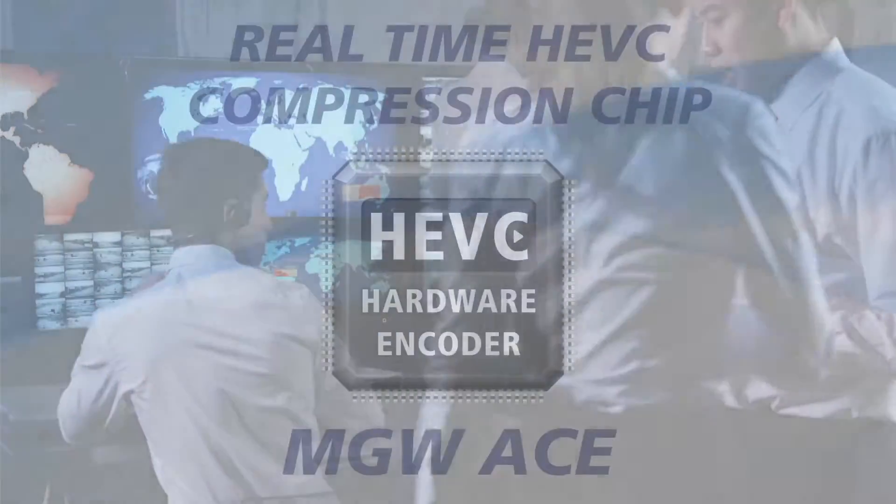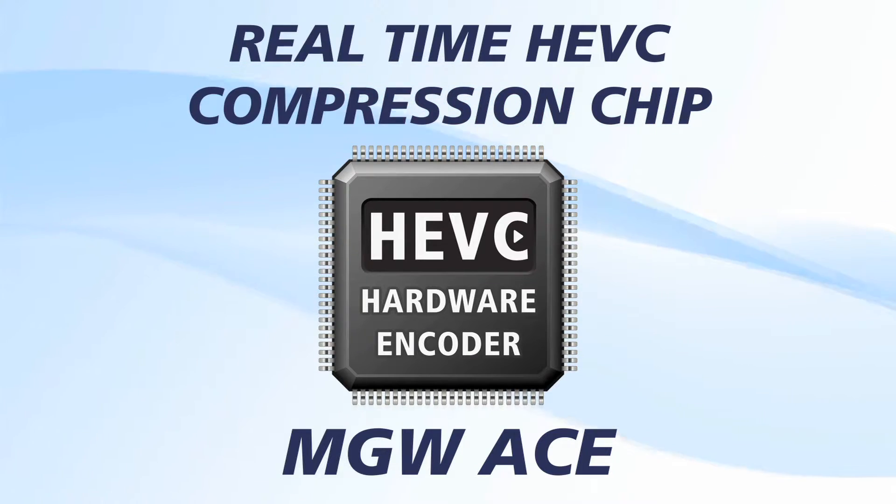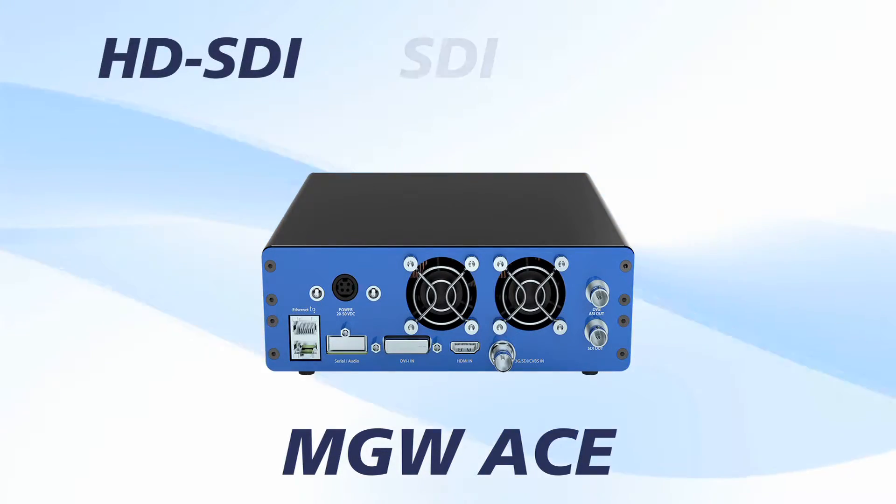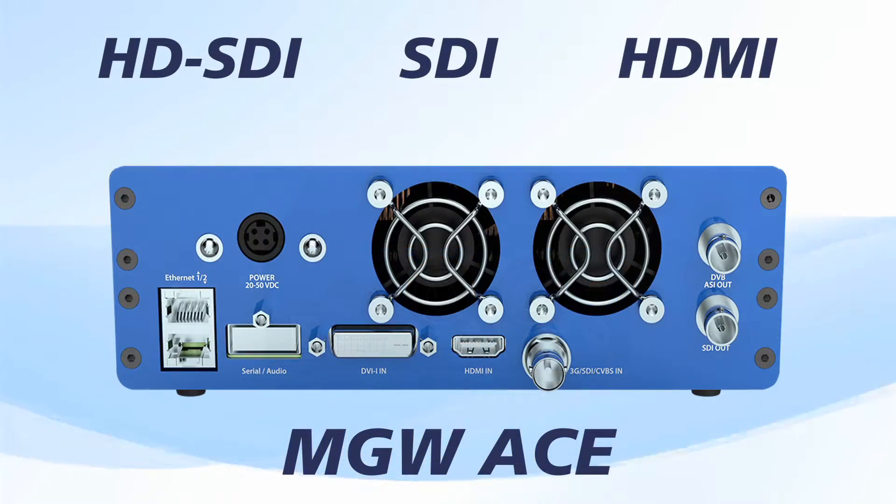Designed to support the most demanding video streaming applications, MGW-ACE boasts a real-time HEVC compression chip and a wide range of inputs including HD-SDI, SDI, HDMI, and DVI.